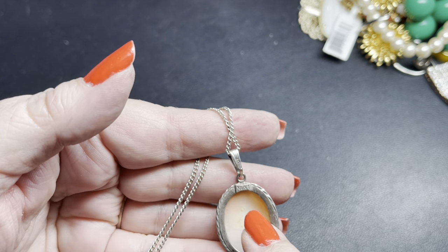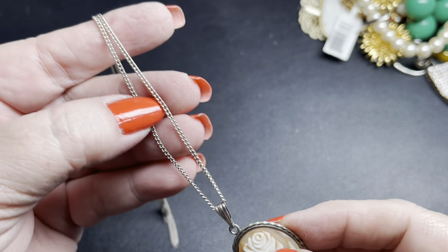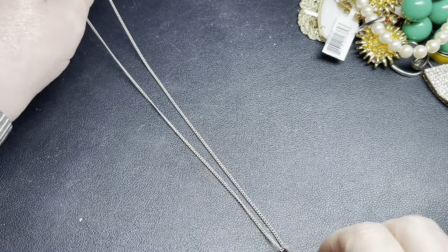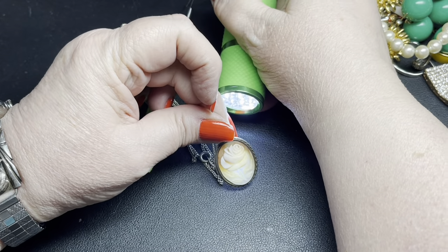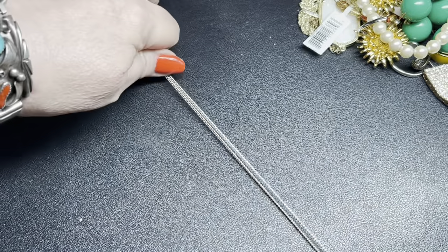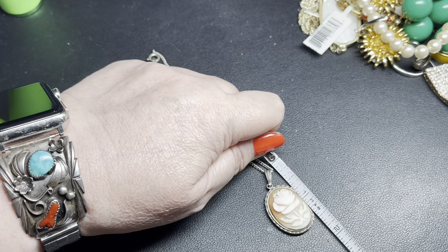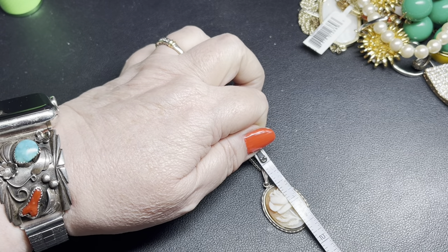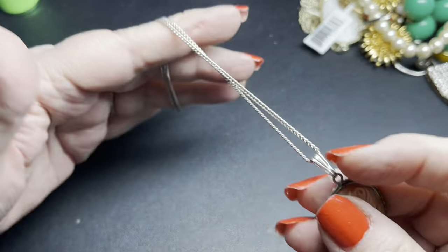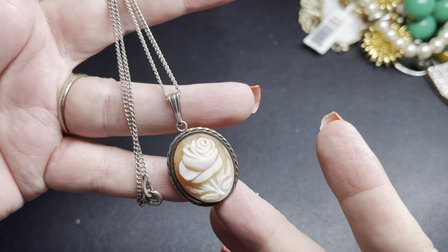The last auction piece is a real shell cameo — sterling silver, marked on the bail, and signed Mona. It has a beautiful floral design on a sterling silver curb chain with a spring clasp. It is real shell — you can see through it. It is 18 inches; the cameo is an inch and about five-eighths by almost an inch. On this one with the chain, let's do $40 — that's so pretty.